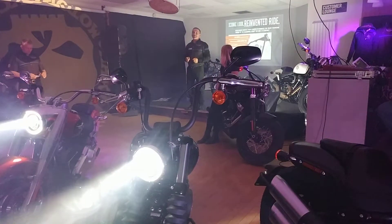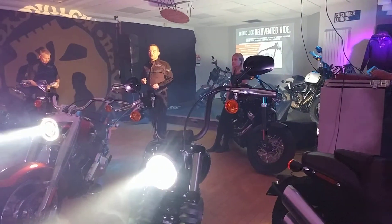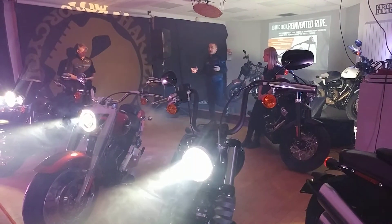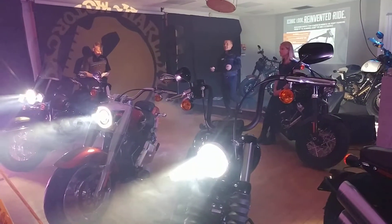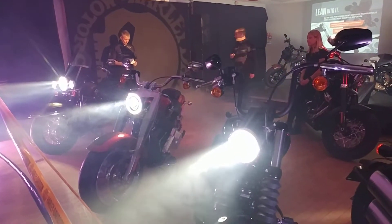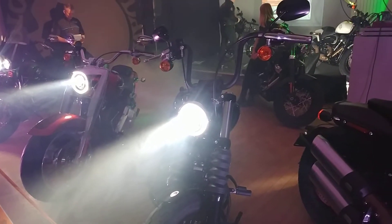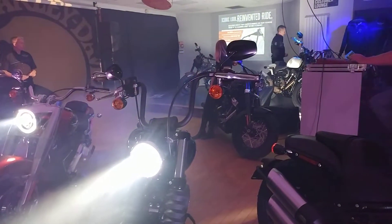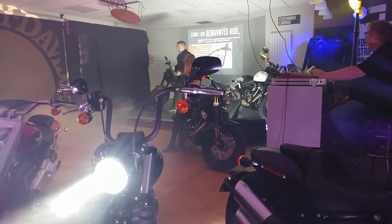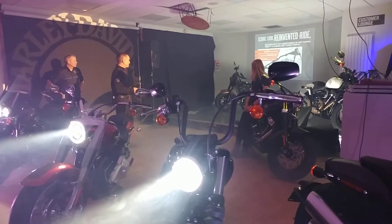I've been lucky enough last week or so to go down to Oxford, test ride the bikes, and that is exactly what they've managed to do. The bikes have come on a long way, but they still have the essence. Let me tell you a bit about some of the changes underneath — I'm going to tell you about the chassis, because that's part of the biggest changes to the bikes.